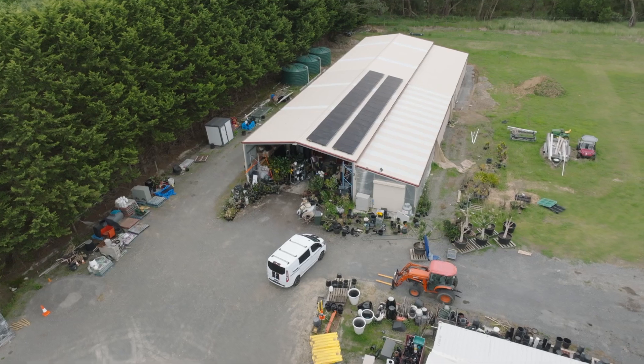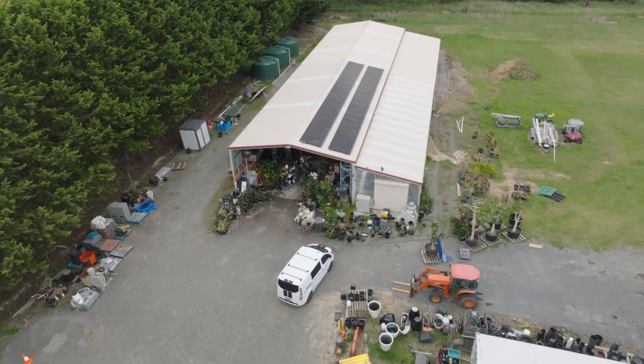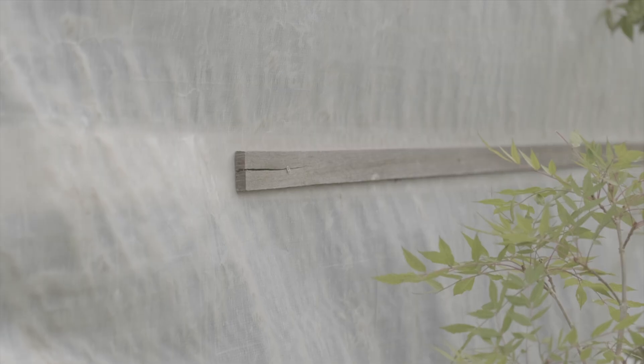I've had the pleasure of driving through some beautiful countryside to arrive here in Kilcythe. This is the location of Greenscape Nurseries — a beautiful location but slightly isolated. So how do they deal with their power needs? Well, because of this location they do have power outages, often lasting up to three days. They've dealt with it in a very sustainable way. Let's go have a look.